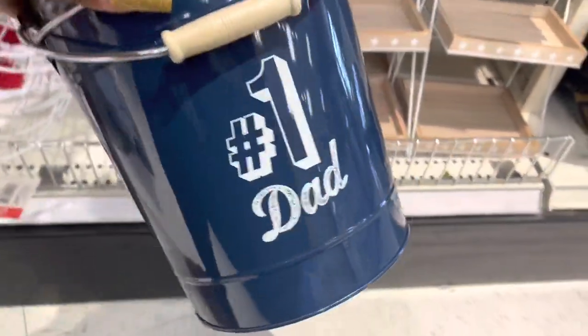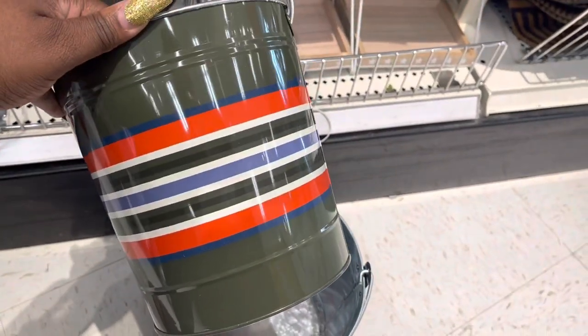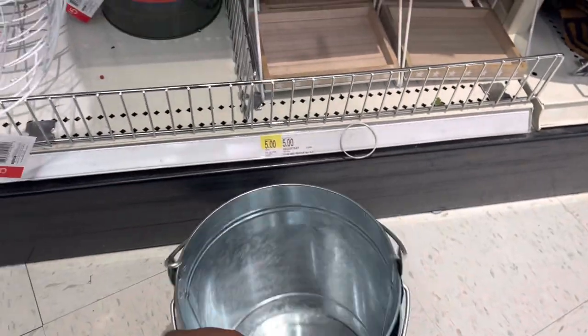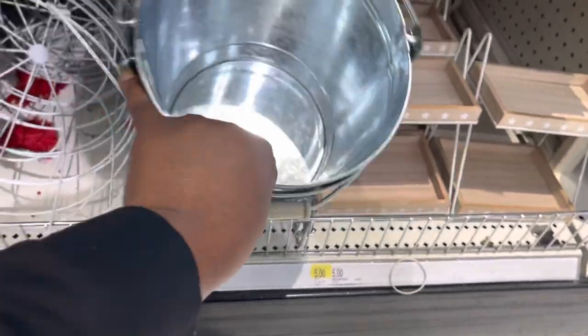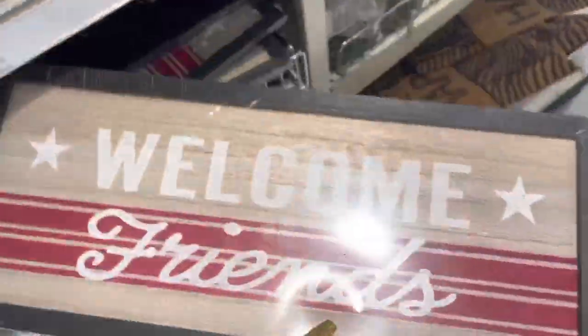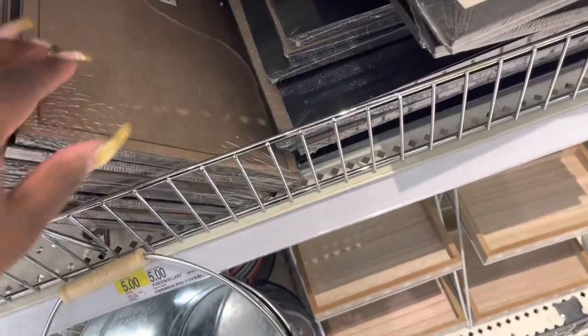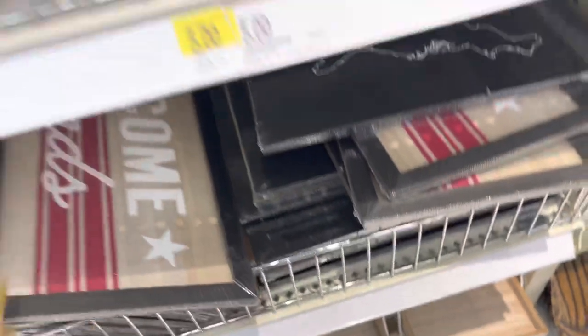Buckets. Oh, it's Father's Day stuff — number one, the pad, and then this one — that is cute. Okay, these buckets are still here. The baskets are still here for $5. 'Welcome Friends' — we did see those before. Those are $5.